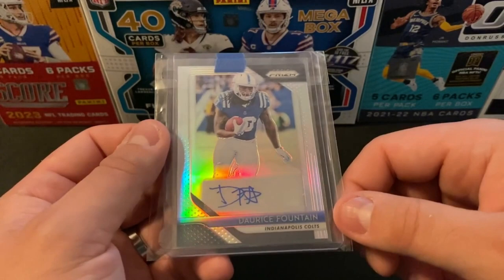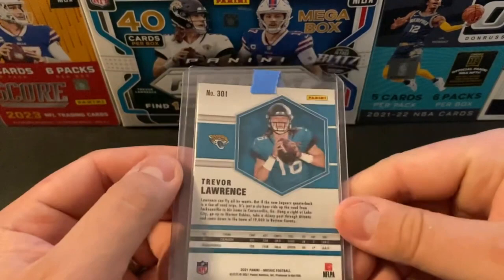Wouldn't be an eBay mail day if I didn't pick up another Mosaic Trevor Lawrence. Going to be the base, picking these up quite a bit for about $3.50 a piece.